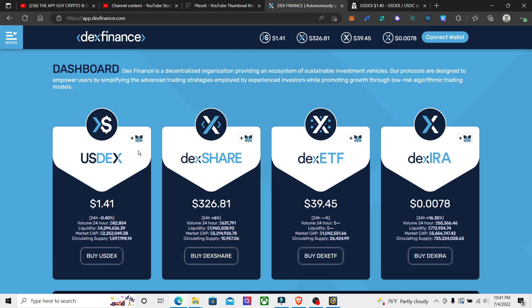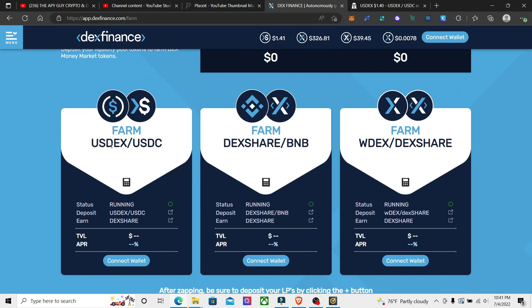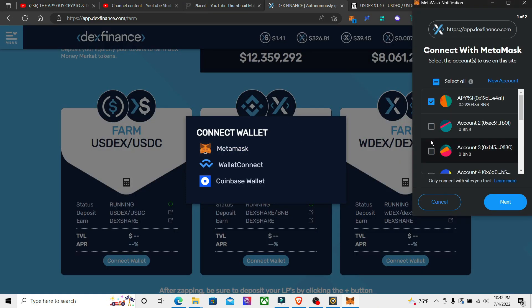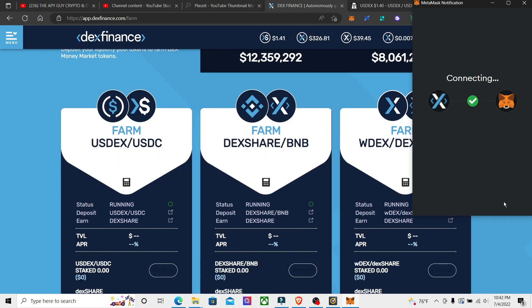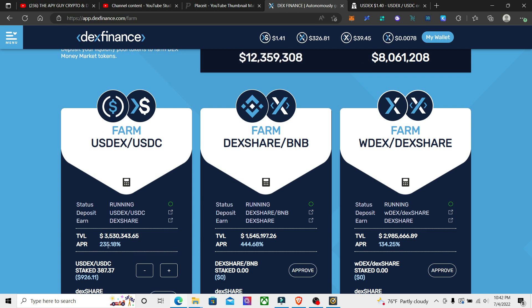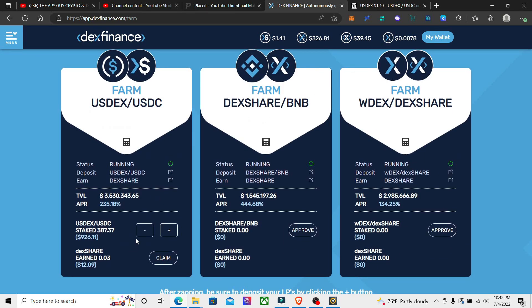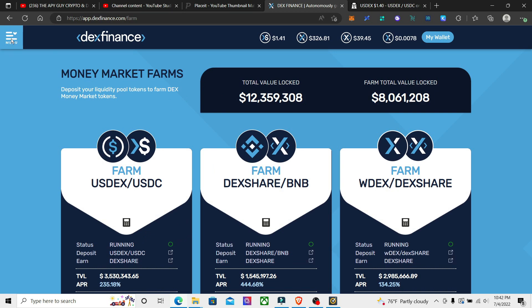The USDX token is pegged at the dollar, and then there's a farm — the farm that I'm in is a USDX slash USDC farm. If we connect my wallet, it pays out 235% APR, and then that pays out in the DEX share token.